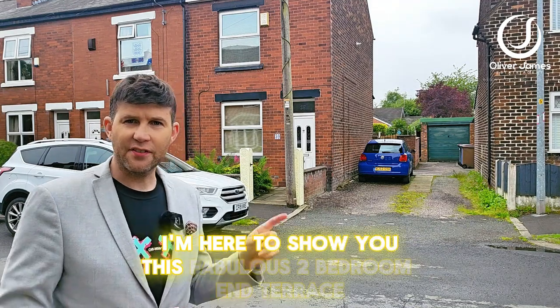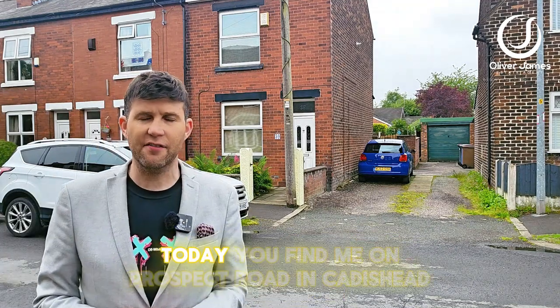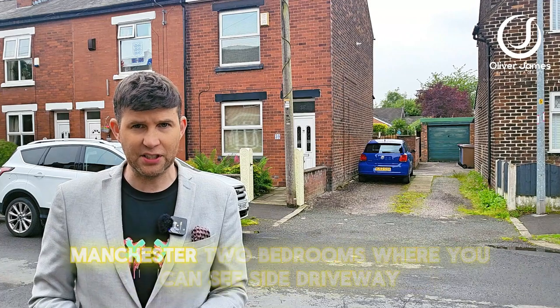Hello and thank you for joining me. I'm here to show you this fabulous two-bedroom end terrace today. You'll find me on Prospect Road in Cadishead, Manchester.